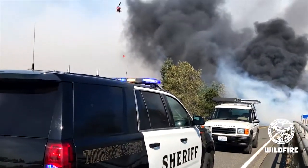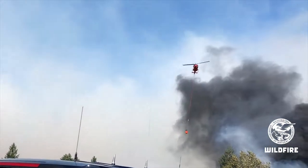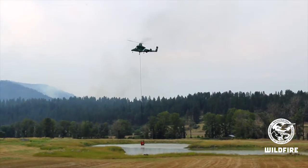Many of the aircraft that have that designator, UH-1H, are former Vietnam aircraft. Every one of the aircraft we fly at DNR have seen service in Vietnam, and some of them have been shot out of the sky.